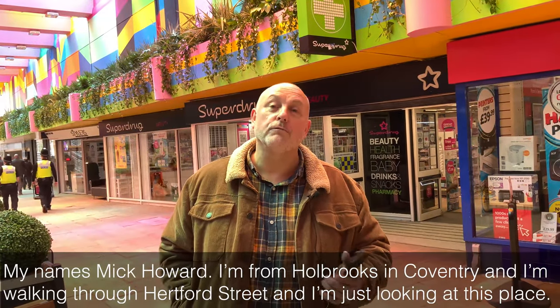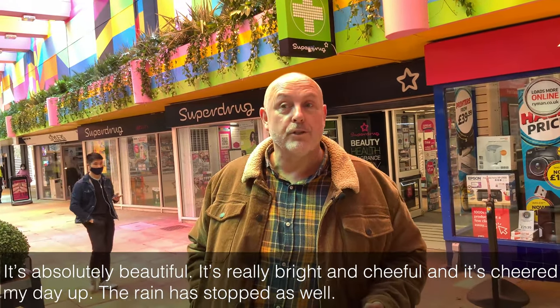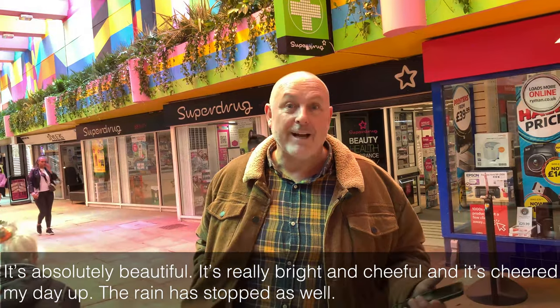My name is Mick Howarth, I'm from Holbrooks in Coventry. I'm walking through Hertford Street and I'm just looking at this place — it's absolutely beautiful. It's really bright and cheerful and it's cheered my day up. The rain stopped as well.